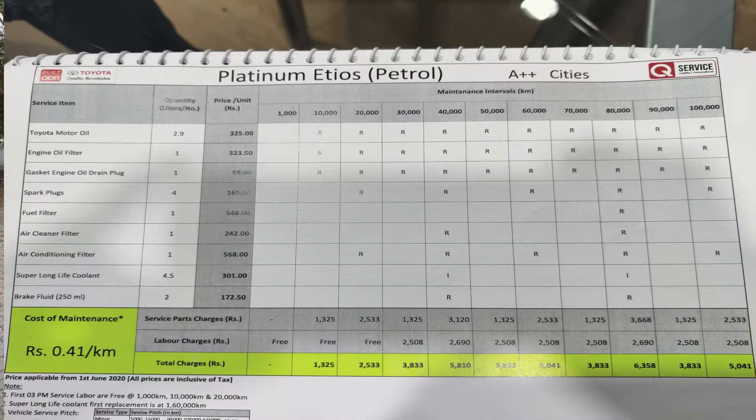Welcome back guys. The Etios has been serviced — this is the 5th service interval. I have the service details on screen. I hope it will be seen clearly because I had randomly clicked, so please excuse me for that. I have clearly mentioned how many kilometers you have to be serviced and which parts need to be serviced.